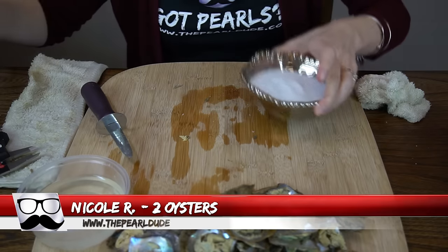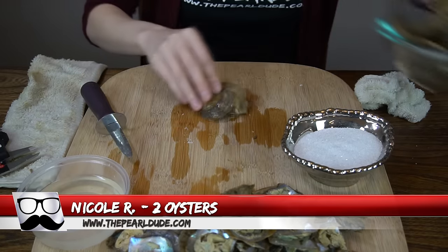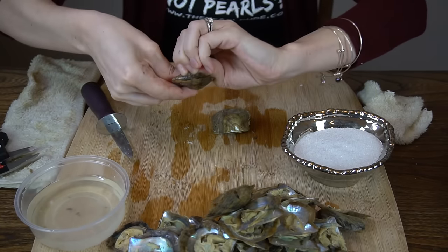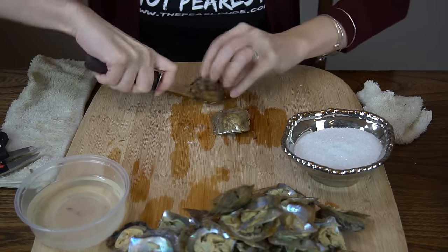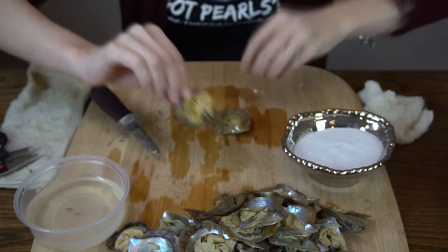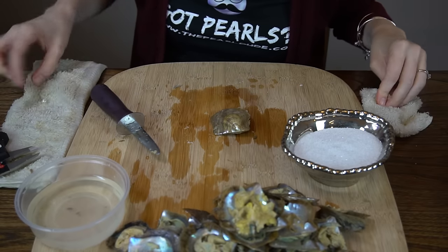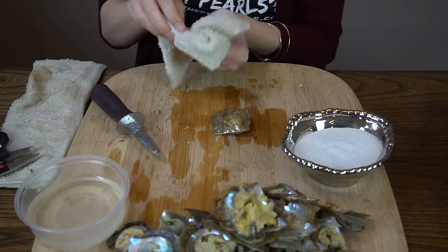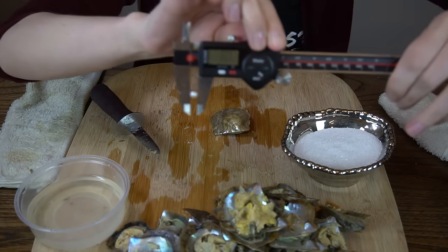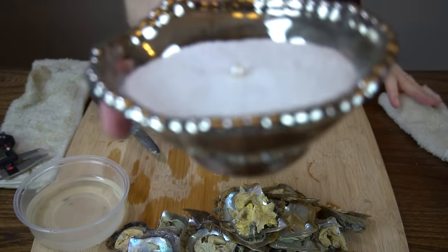Next up we've got an order for Nicole — we'll be opening two oysters for Nicole. This one's very juicy. White pearl — checking for twins. No twins. We've got a white. Exactly six millimeters. That's a really, really nice and white pearl, especially against the white background.